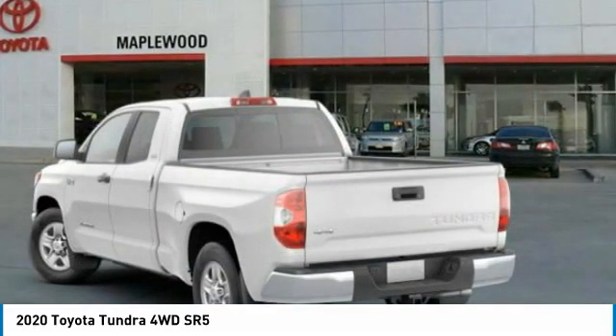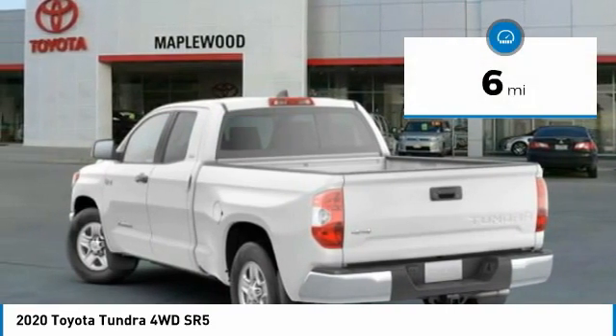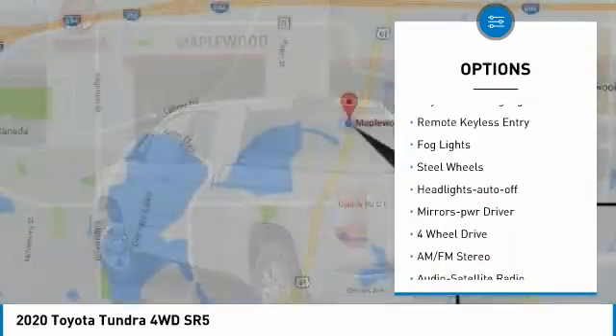It is priced below fifty thousand dollars, and this vehicle has less than one hundred miles. Here are some of this vehicle's great options: sliding rear window, towing package, heated side mirrors, and traction control.